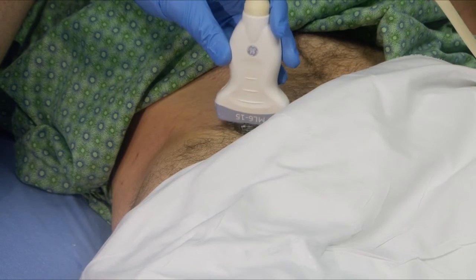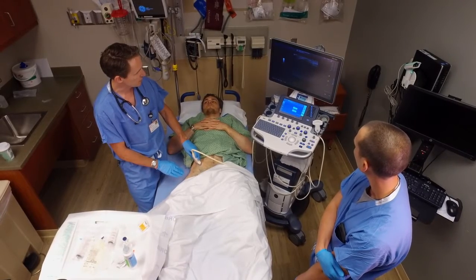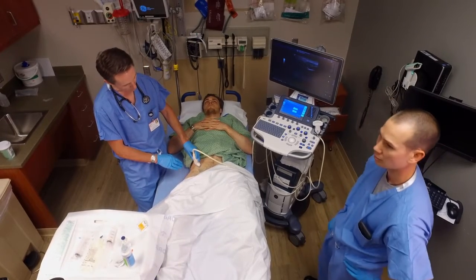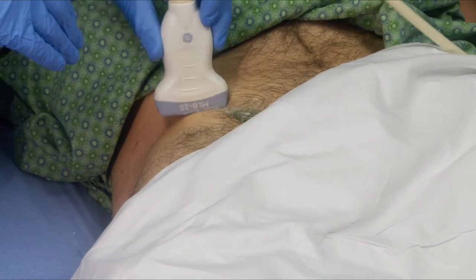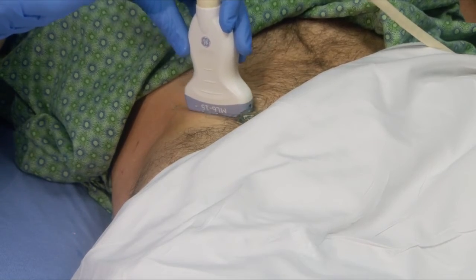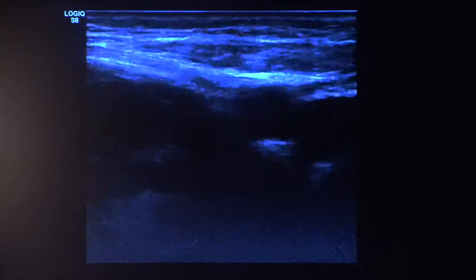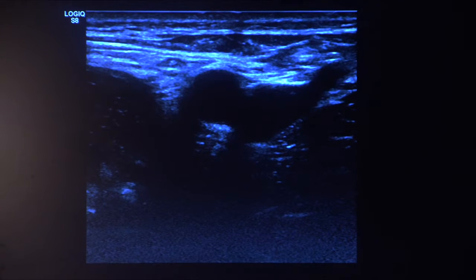I pick up my high-frequency probe, making sure I understand the orientation on the screen, then put a generous amount of warm gel over where I felt the pulse. I move the probe up over the anterior superior iliac spine, visualize that on the ultrasound screen, and keep the probe parallel to the inguinal ligament. I slide down the inguinal ligament until I see a screenshot where I have a view of the femoral nerve, the femoral artery, and the vein. In the middle of the screen is the femoral artery — it's round and pulsatile. Just medial to that is the femoral vein, a collapsible structure.